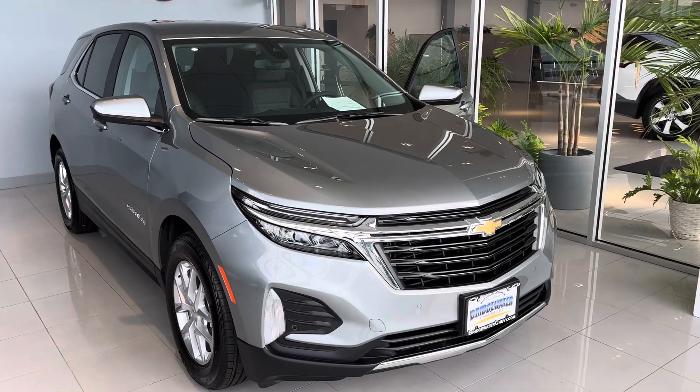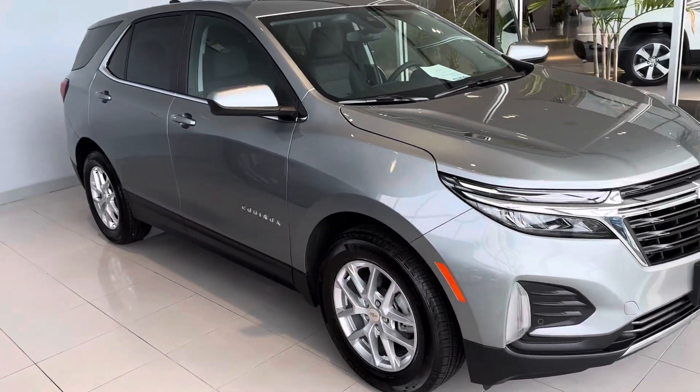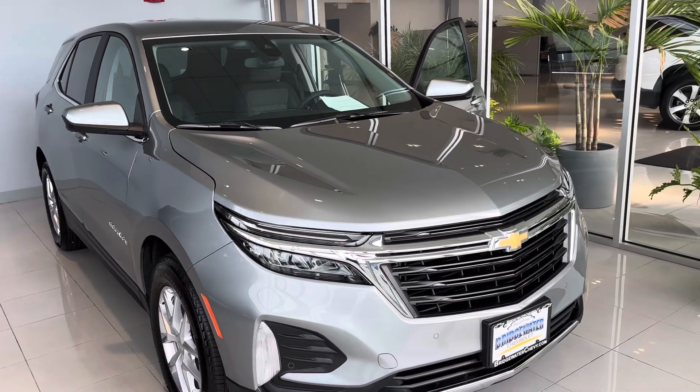Good afternoon, William. My name is Jim Knoller, Bridgewater Chevys, taking a quick video of a 2023 Chevy Equinox. Great vehicle — 1.5 liter turbo engine, great gas mileage, great power, great performance.